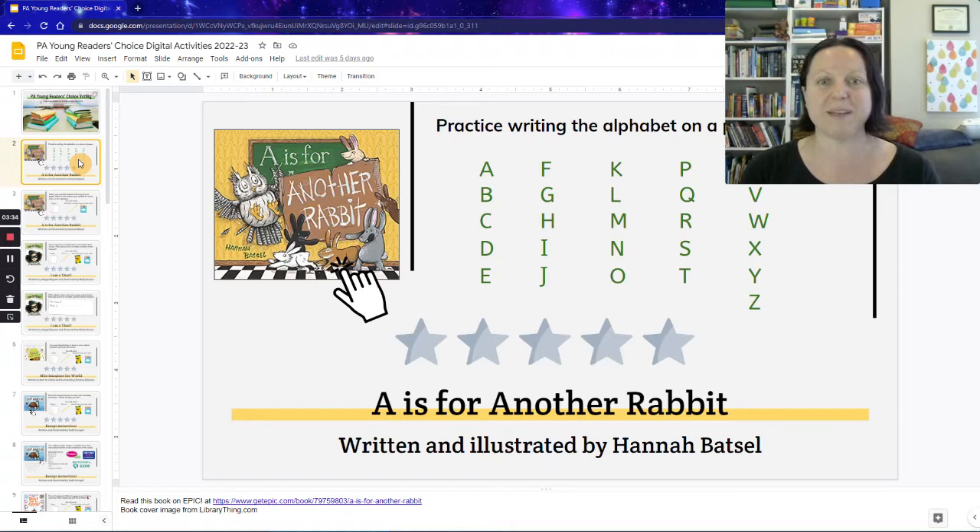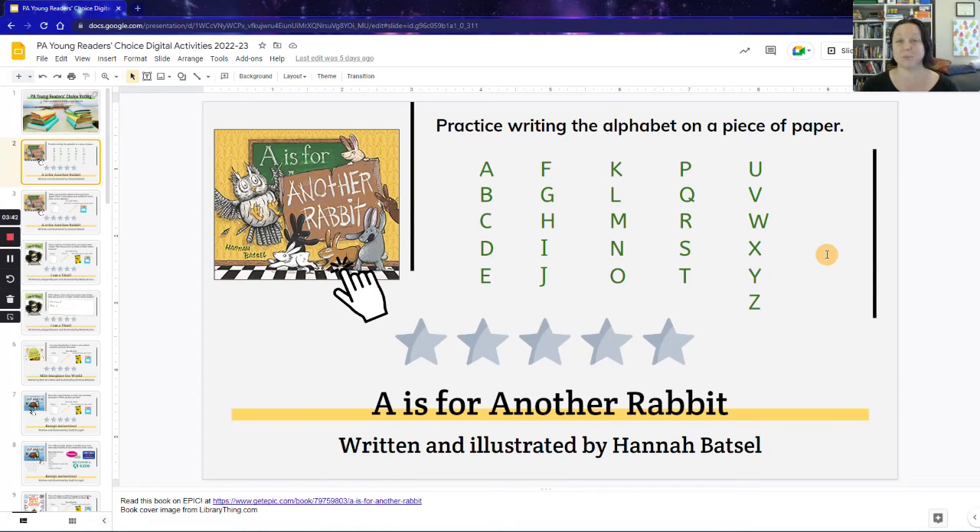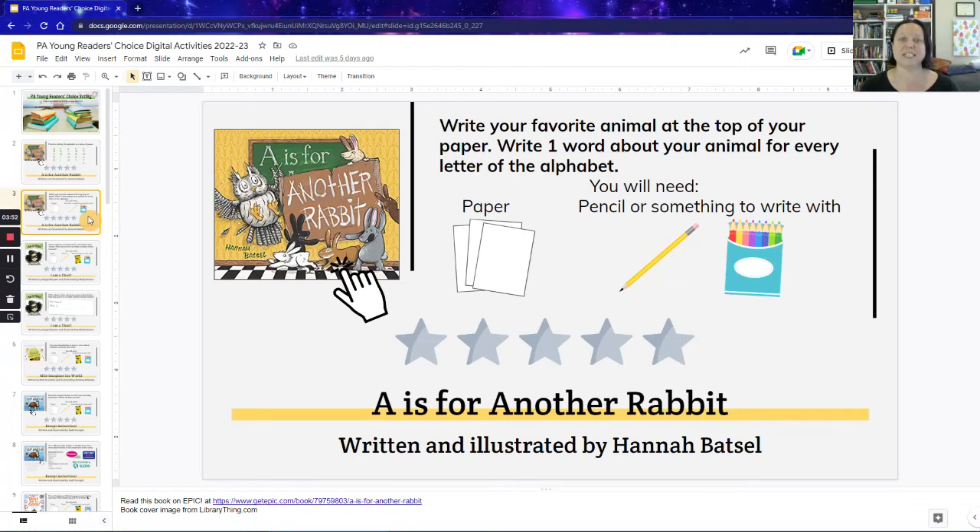So 'A is for Another Rabbit' is an alphabet book. For especially the littlest ones, I made an activity that's just very basic — practicing writing the alphabet. I think almost any kindergartner and probably a lot of first graders could use a little extra practice with that. The second activity is to write your favorite animal at the top of a paper and write one word about your animal for every letter of the alphabet. In the book, every single letter has something to do with rabbits or bunnies. You really don't need much — just basic supplies: something to write with, color with, and regular paper.